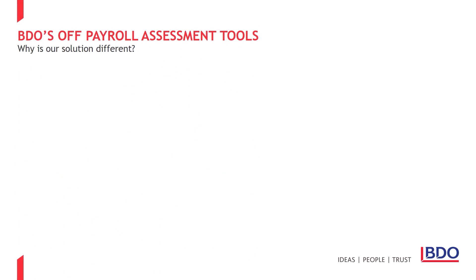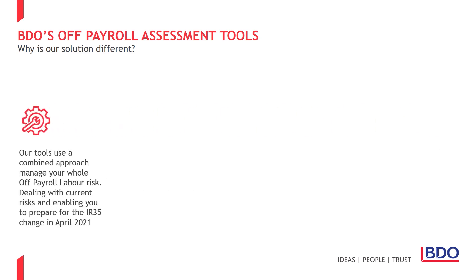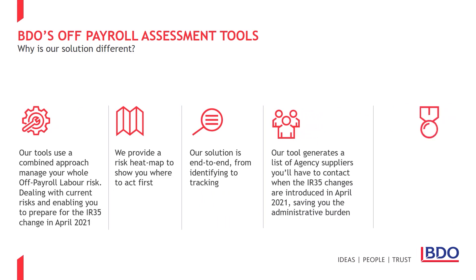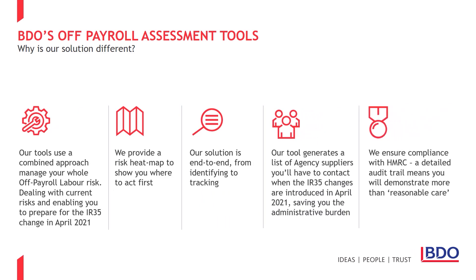At BDO, we have taken our time to assess what the market needs and have developed the Off-Payroll Risk Management and Tracker tools to address the potential risk posed by all of your OPL suppliers. We don't require you to work out which suppliers may present a risk — you can leave that to BDO. Using our Identify, Assess, Manage approach, we have an end-to-end solution that will help with all OPL risks you may face.